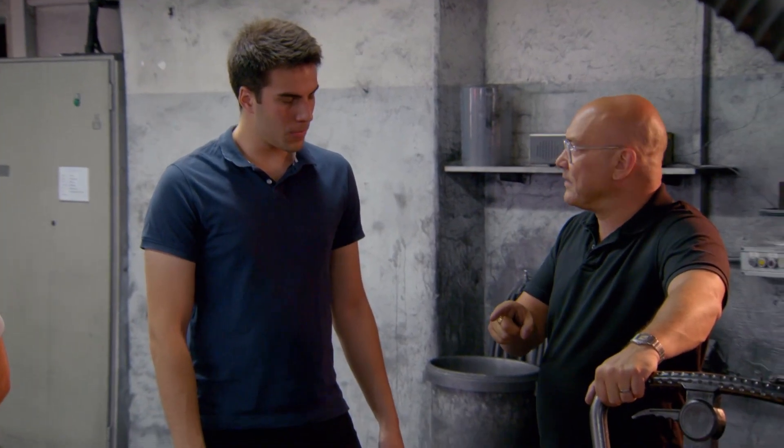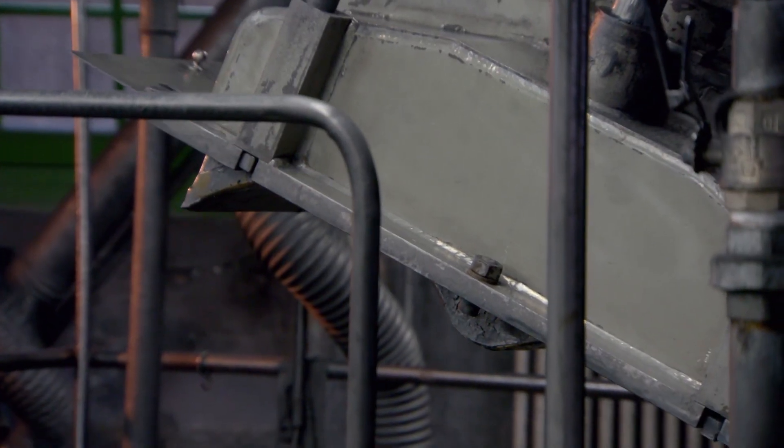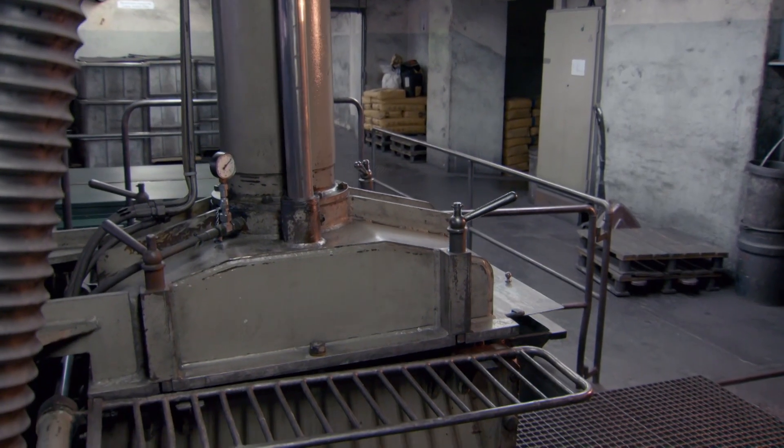How many pencils is that going to make? 250 kilos will make about 200,000 different pencils. The massive mixer has an equally heavyweight lid to seal in the powder and water. It'll take two hours of heating and stirring to combine them.